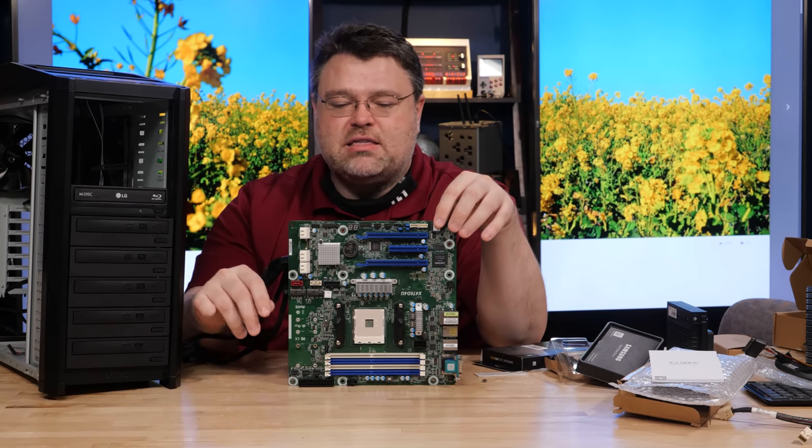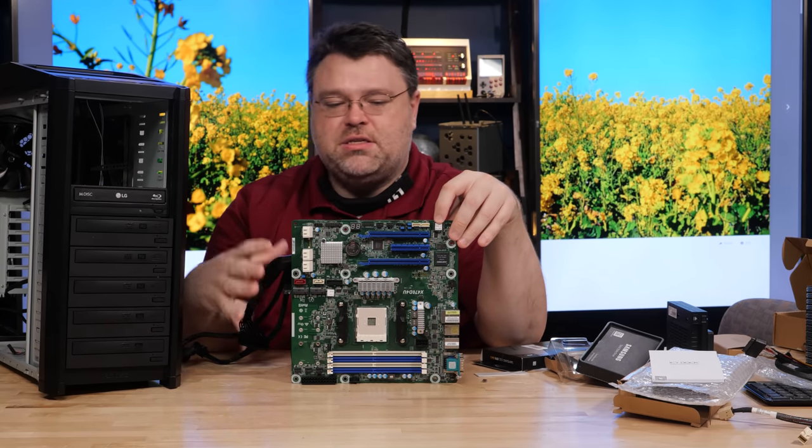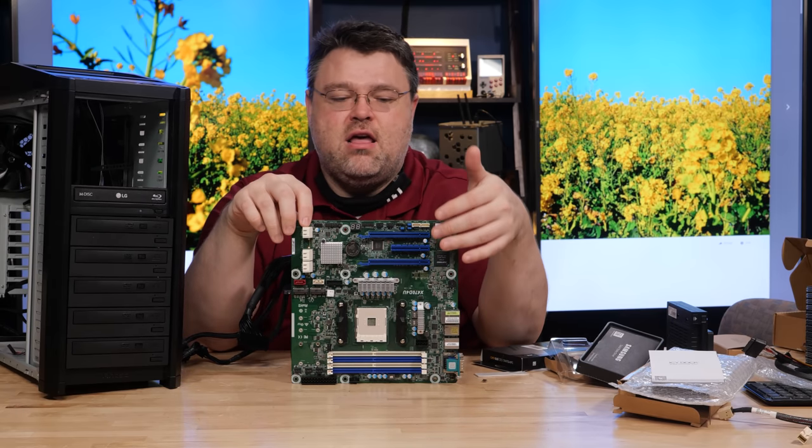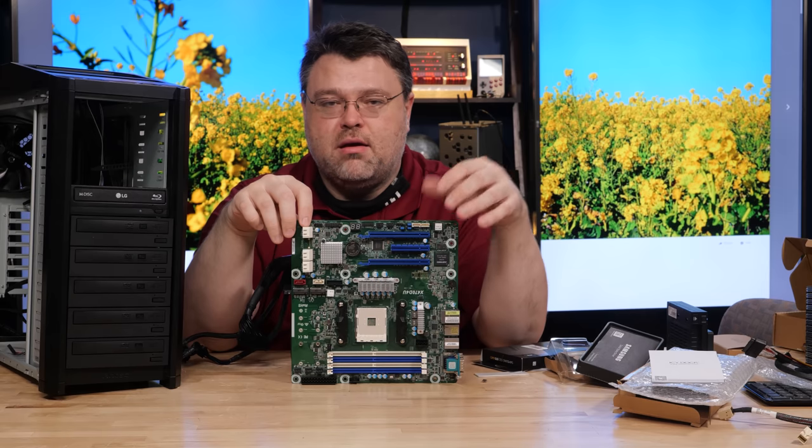Maybe the micro ATX case can have a layout where all the drives are on one side, the power supply is on another side, the motherboard mounts separately, and there's still room for expansion cards.